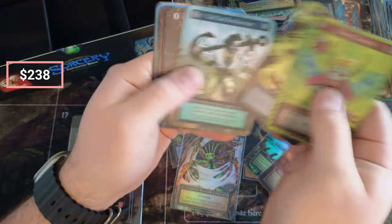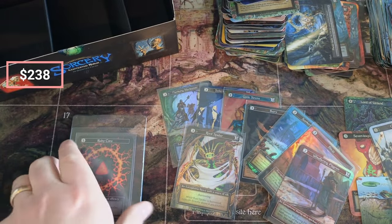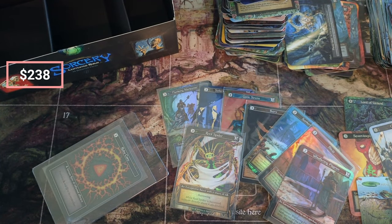Thanks for tuning in — that's all we got, but we did get the Ruby Core! Check out my next videos and other things going on. Like I said, if you want that Donny Brook mat, reach out — but it ain't gonna be cheap. Talk to y'all later.